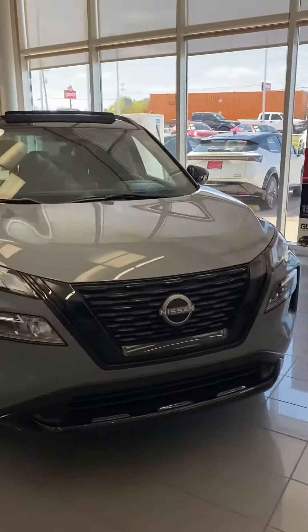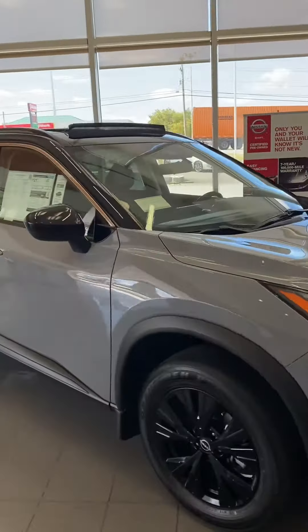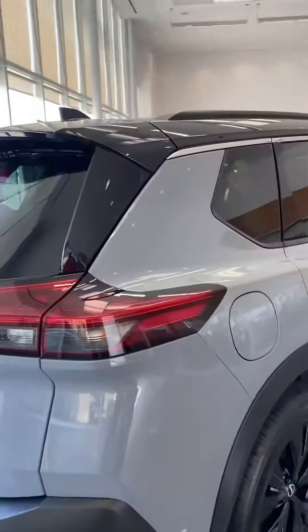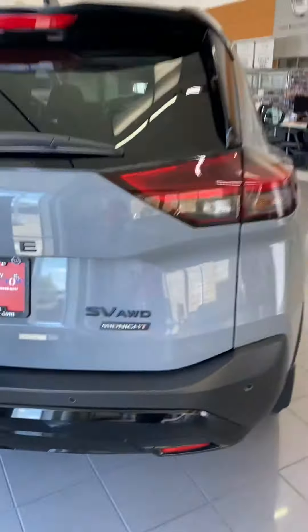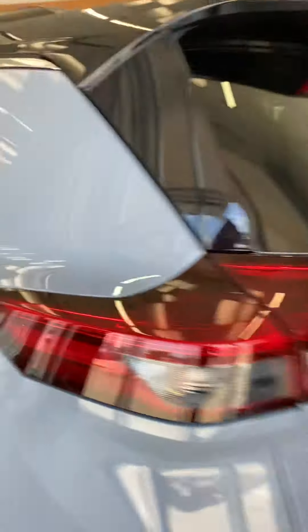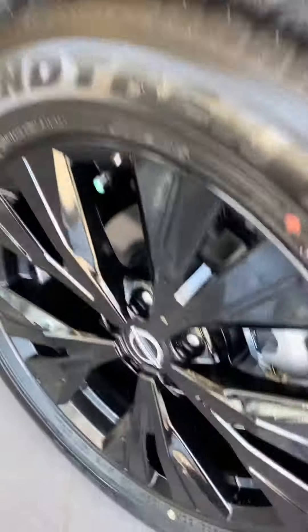Talking about the Rogue, we have this Midnight Gray Blacktop SV All-Wheel Drive. Even within the same trim levels, they can differ a good bit. For example, this one has the Premium Package, so it does have some extra features, like the black wheels.